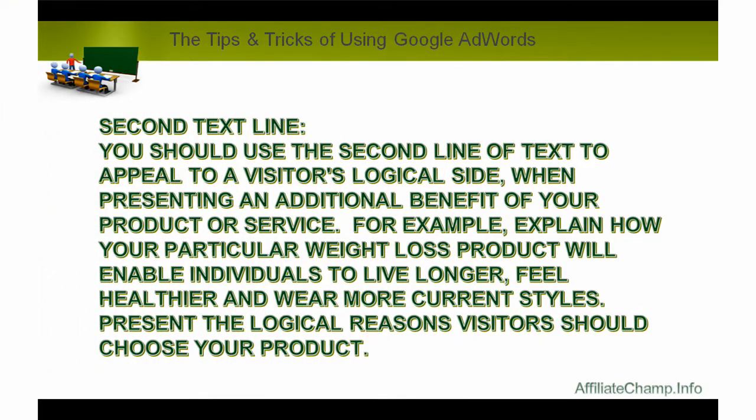Second text line: you should use the second line of text to appeal to a visitor's logical side when presenting an additional benefit of your product or service. For example, explain how your particular weight loss product will enable individuals to live longer, feel healthier, and wear more current styles. Present the logical reasons visitors should choose your product.